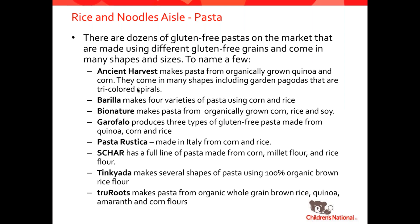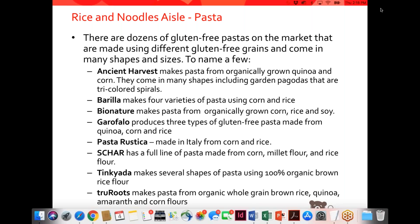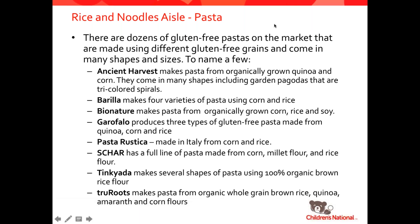When I was first diagnosed 14 years ago, there was only one brand of gluten-free pasta. Since then, there are now dozens of brands made using any grain you can grind down. Ancient Harvest makes pasta from quinoa. Barilla uses corn and rice. BioNature uses a blend of corn, rice, and soy. Garofalo uses quinoa, corn, and rice. Pasta Rustica imports from Italy using corn and rice. Schar uses corn, millet, flour, and rice flour. Tinkyada uses brown rice. And Tru Roots uses brown rice, quinoa, amaranth, and corn. So many different options. One tip: if you want to make pasta in a cold preparation like a pasta salad, I would definitely recommend using a pasta that has quinoa in it — it will keep it nice and soft and not crumbly.